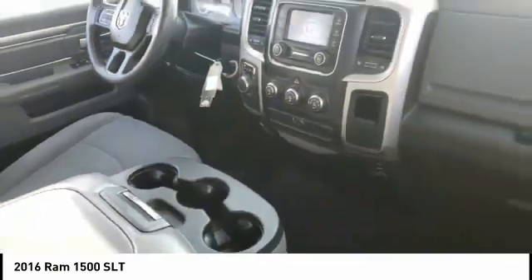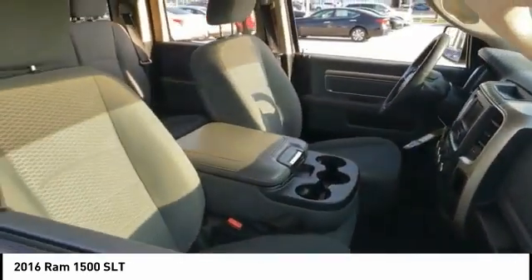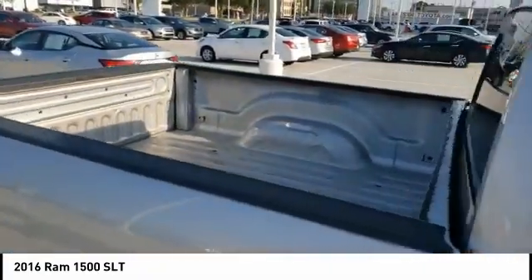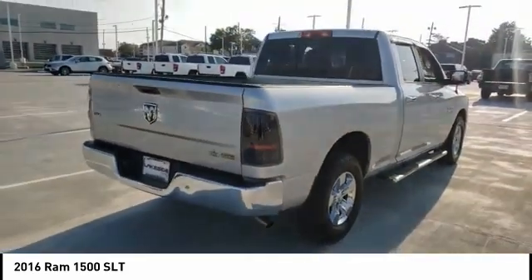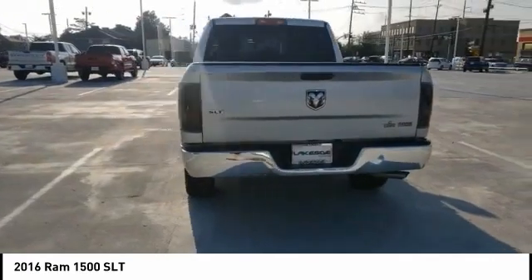This vehicle has less than 100,000 miles. Here are some of this vehicle's great options: tire pressure monitor, heated mirrors, aluminum wheels, brake assist, traction control, stability control, engine immobilizer, privacy glass, rear wheel drive, and front all-season tires.